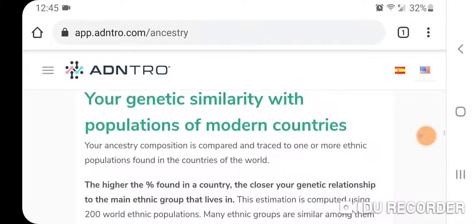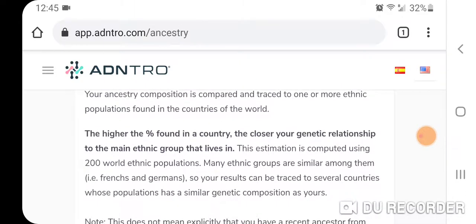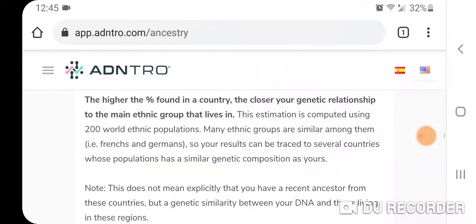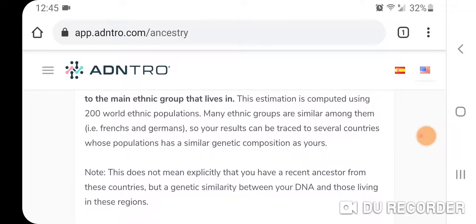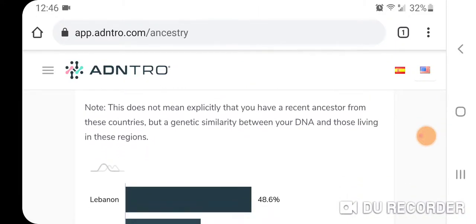There's another cool feature: your genetic similarity with populations of modern countries. Your ancestry composition is compared and traced to one or more ethnic populations found in countries around the world. The higher the percentage found in a country, the closer your genetic relationship to the main ethnic group living there — an estimation across 200 world ethnic populations. Many ethnic groups are genetically similar to each other, like French and German, so your results can be traced to several countries. Again, this does not mean explicitly that you have a recent ancestor from those countries, but a genetic similarity between your DNA and those living in those regions.